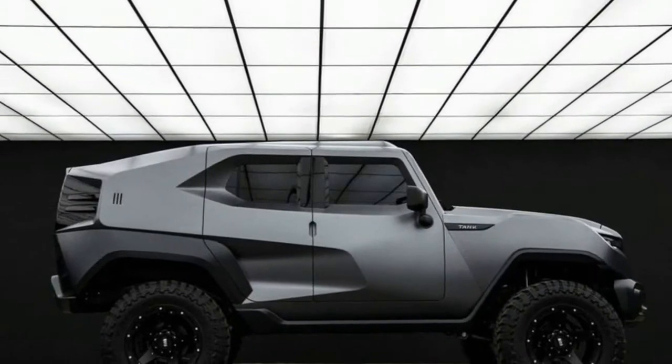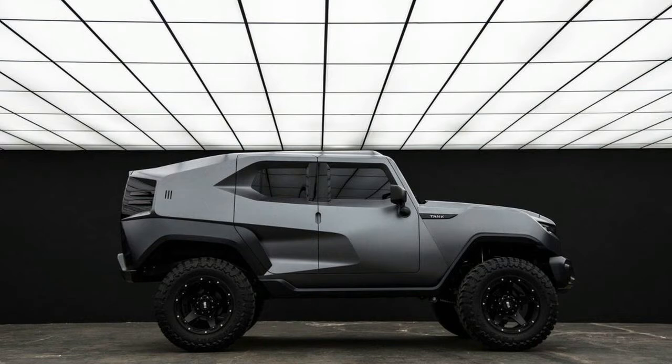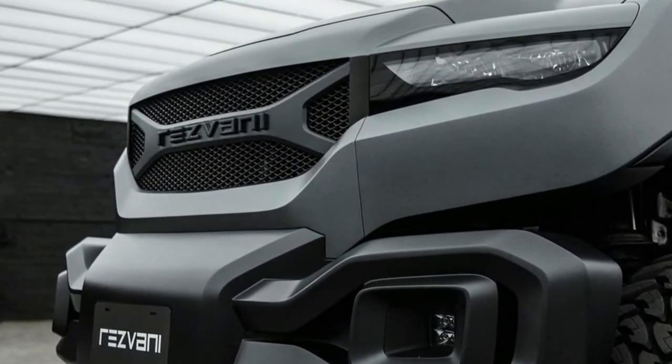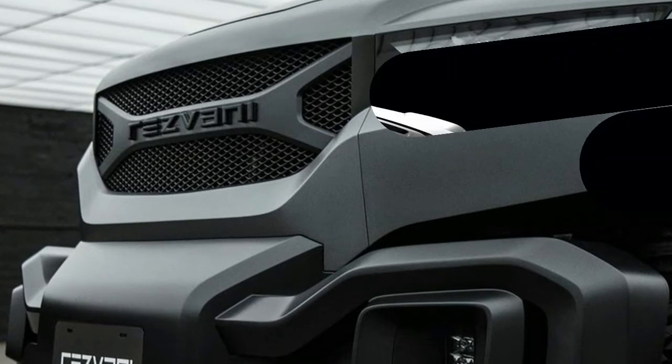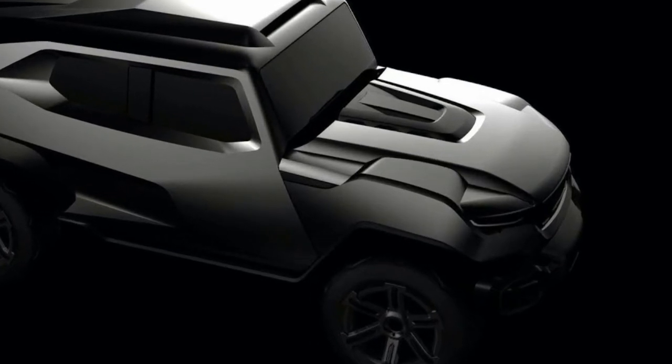Unlike the multi-faceted exterior, the interior is fairly basic and its Jeep Wrangler origins are on full display, as the entire dash looks almost identical to the product available at your local Jeep dealership. However, the front and rear seats now come with hand-stitched leather seats, a suede headliner, a new head-up display, and a 7.9-inch central infotainment screen.